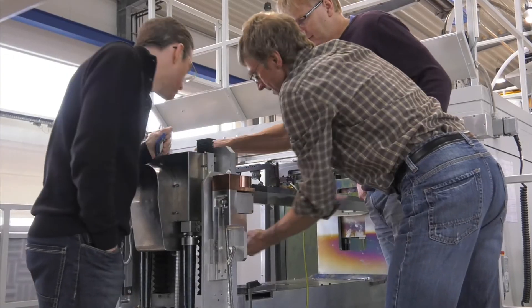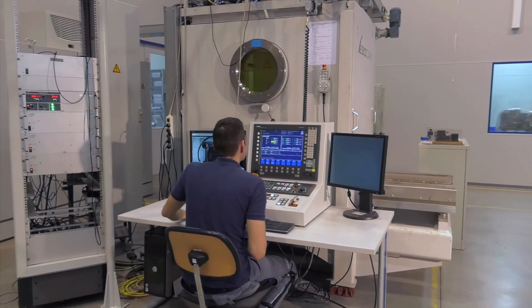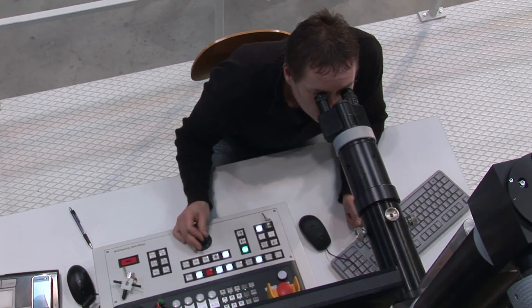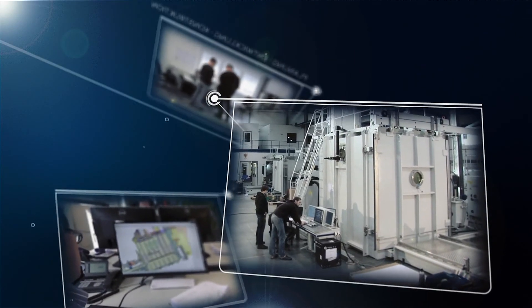Finally, all of our machines are put through comprehensive test phases with detailed functional checks before delivery. Steiger Waal Strahltechnik — German engineering with the electron beam.